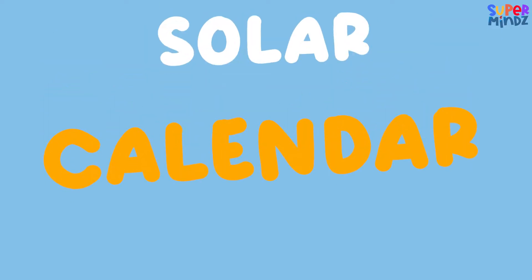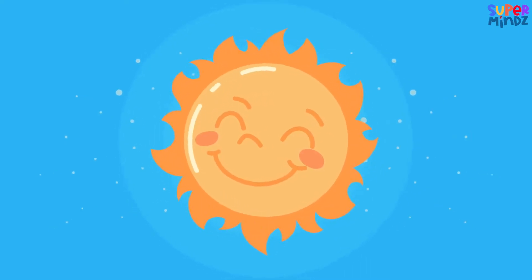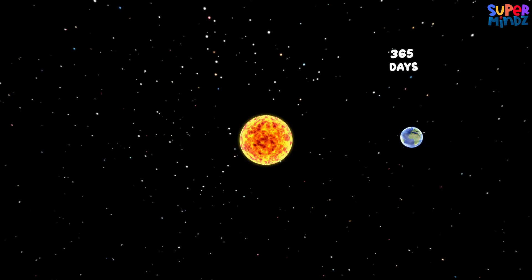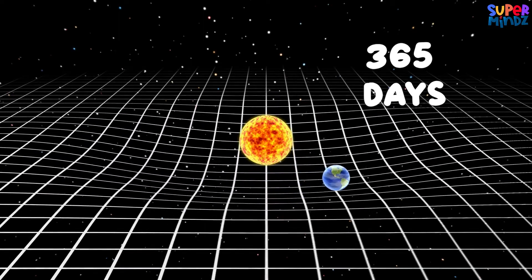First, let's talk about the solar calendar. This calendar is based on the Sun — yes, the big bright Sun that lights up our day! It takes about 365 days for the Earth to go all the way around the Sun.